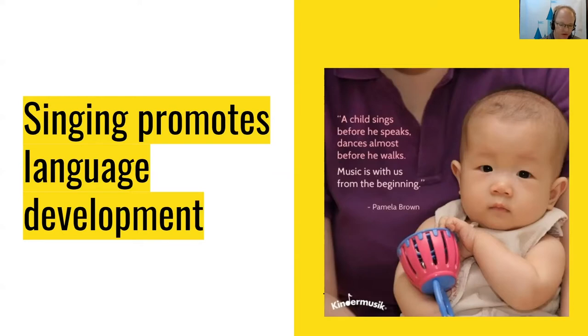Those gurgles and screeches your baby makes early on sound more like singing than talking. In many ways, language is a kind of song. Singing promotes language development in the budding brain. Singing to your baby can help develop early language and literacy skills. Baby's brains are wired to learn language, and hearing songs sung again and again can help build the ability to differentiate sounds. Songs are loaded with rhymes and alliteration, so singing early on can help wire your child's brain to be attuned to literacy skills sooner.